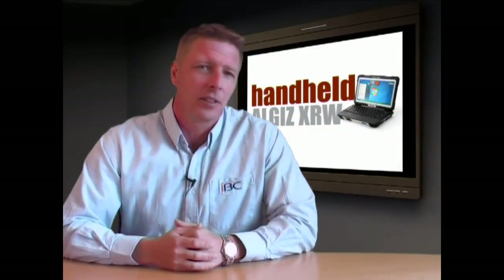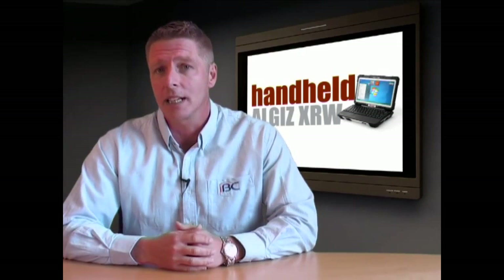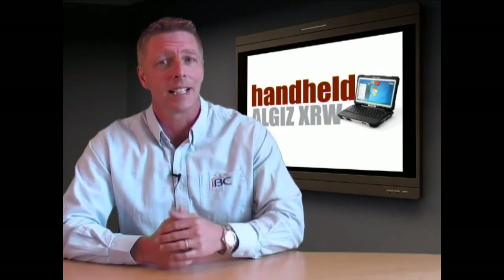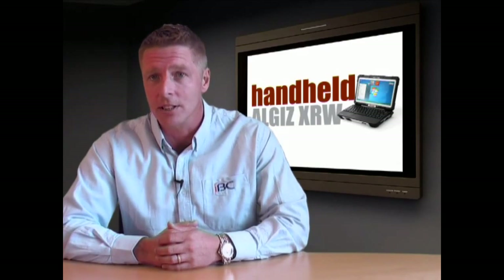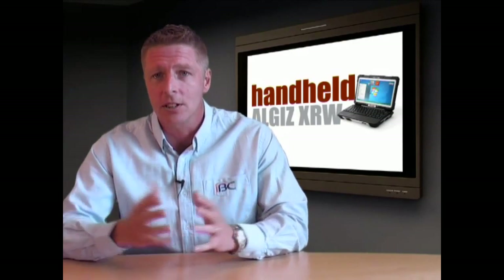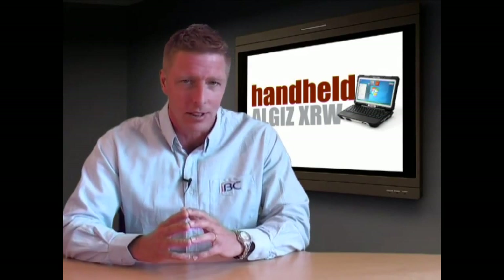Hello. For intensive field activities within geofield, the military or construction, rugged laptops can often prove too bulky and awkward to operate comfortably in certain conditions, while PDAs may not provide the screen size needed for certain detailed graphics, such as maps or design documentation. If these are just the type of constraints your organisation has been experiencing, we're glad to report that there is an alternative.